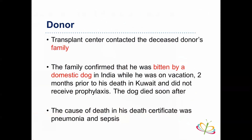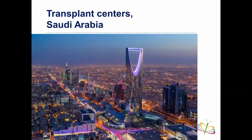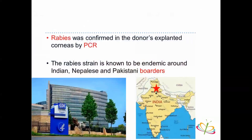The cause of his death was listed as pneumonia, sepsis, and seizures. Patients in Saudi Arabia who received transplants from the same donor were also contacted. The liver recipient developed drooling and hydrophobia and died after 34 days. Post-mortem brain biopsy showed Negri bodies; rabies RNA was detected in brain and saliva. Two cornea recipients in Saudi Arabia had the corneas explanted and remained well. The corneas were sent to the CDC in Atlanta, where rabies was confirmed in the donor's transplanted corneas by PCR — the rabies strain endemic to the India-Nepal-Pakistan border region.